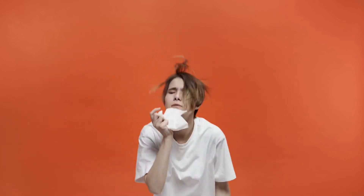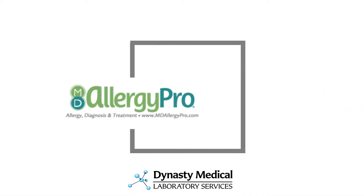Getting to the root of your patient's allergy-like symptoms is the first step to improving their quality of life. MD AllergyPro allergen-specific IgE blood testing provides objective evidence to effectively diagnose and manage patients with allergy-like symptoms.